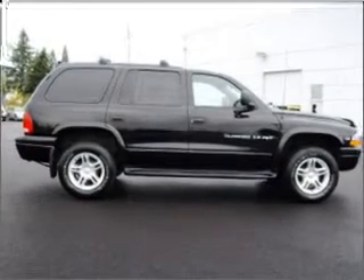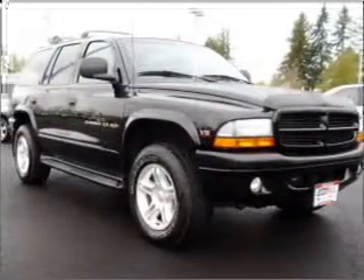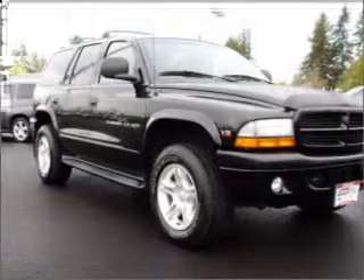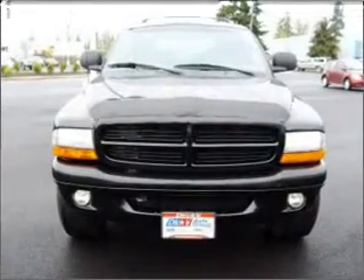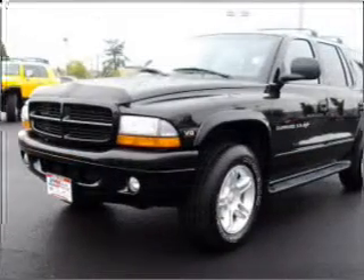Whether you are hauling the family through the urban jungle or heading out to the trails, this spacious 2000 Dodge Durango will get you there. This Durango has remote power door locks, power windows, and cruise controls on the steering wheel, and much more.